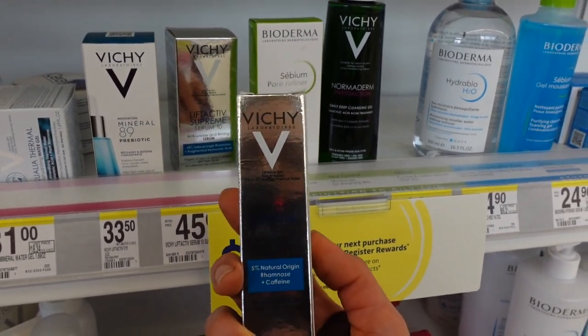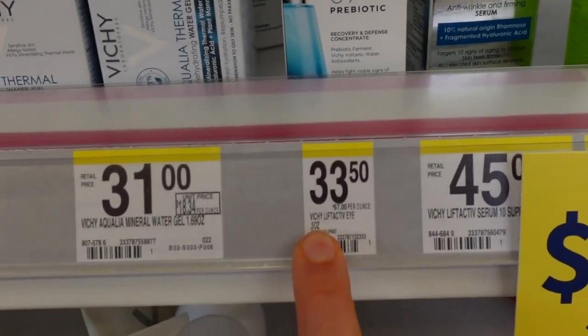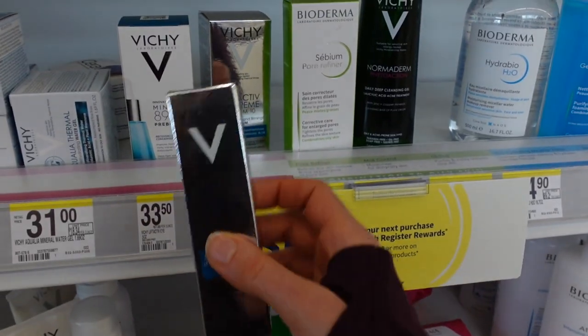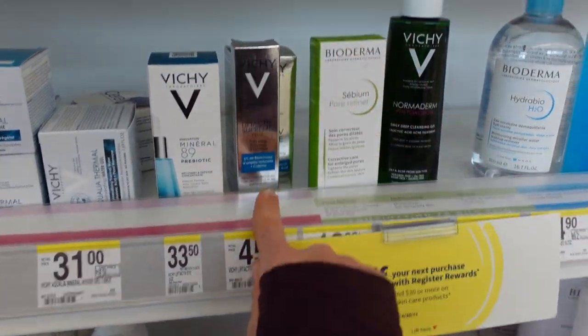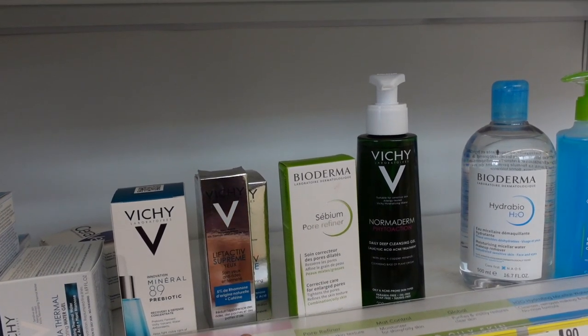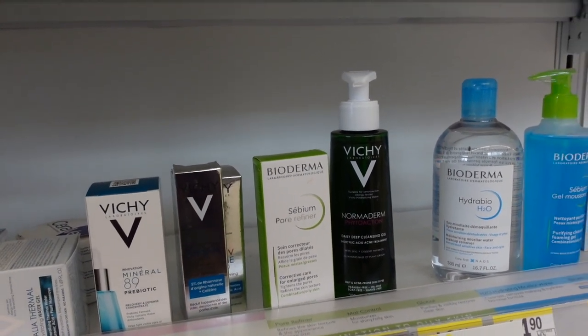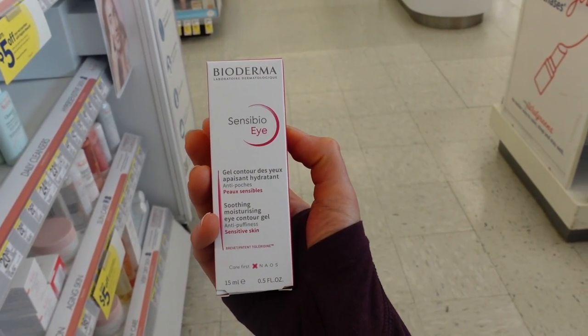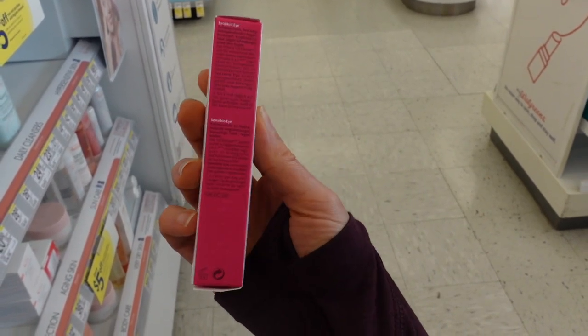This particular one from Vichy is not cheap, but it has caffeine in it. While not a drugstore brand, I do believe The Ordinary has a good caffeine serum, and The Inky List has a caffeine eye cream — those would be more affordable alternatives. Here's one from Bioderma, the Sensibio Bio Eye, which likewise has caffeine in it.